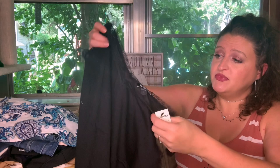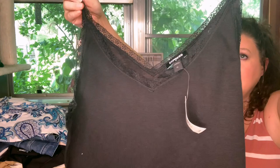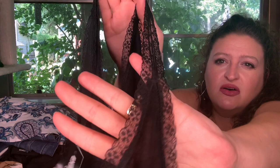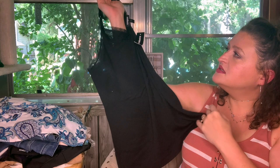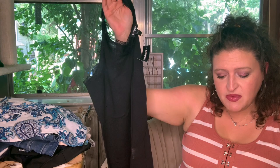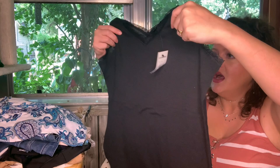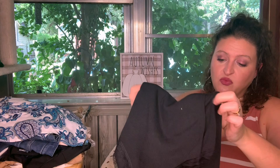This is the Express extra large lace trim cami. It's got a cute little lace all the way around the straps — nice and comfy, and it would be cute under a colored blazer as well. Lace Trim Cami, extra large, pitch black, $32.95. That's probably the original price, not what I actually paid. I'll put both prices down below if you're interested.